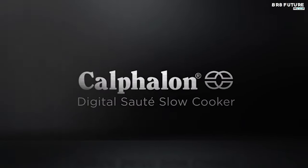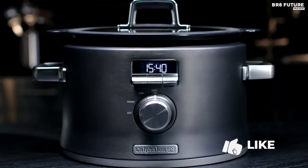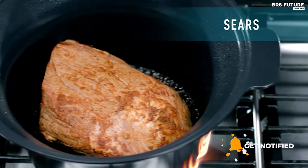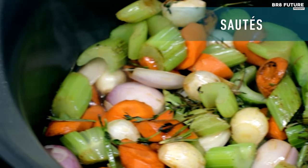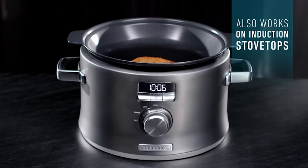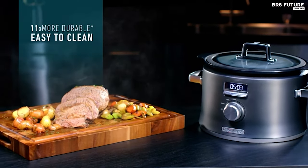Experience the epitome of culinary convenience with the Calphalon Slow Cooker, ranked as the 3rd best in its category. Crafted with precision by Calphalon, renowned for its culinary expertise, this slow cooker boasts a sleek dark stainless steel finish that enhances any kitchen décor. Its robust stainless steel construction ensures durability and longevity, while the 5.3-quart capacity accommodates ample servings for family gatherings or entertaining guests.